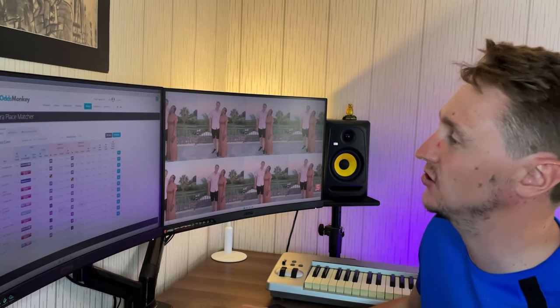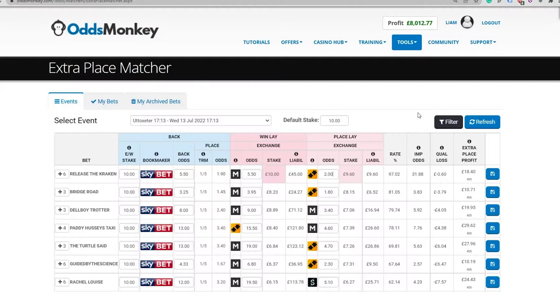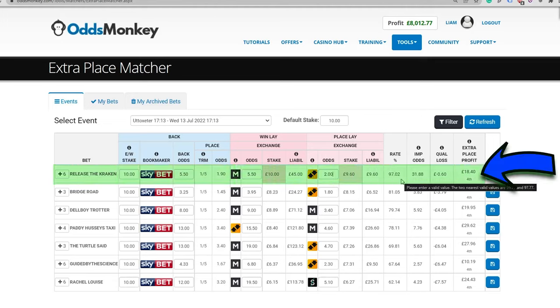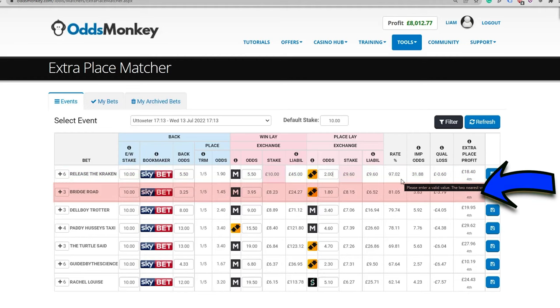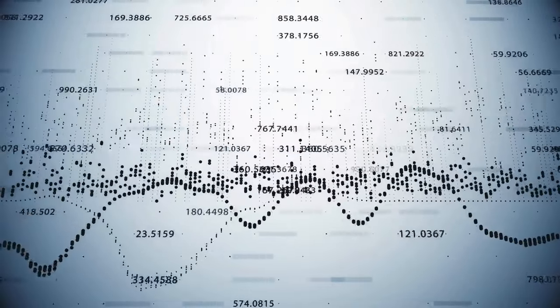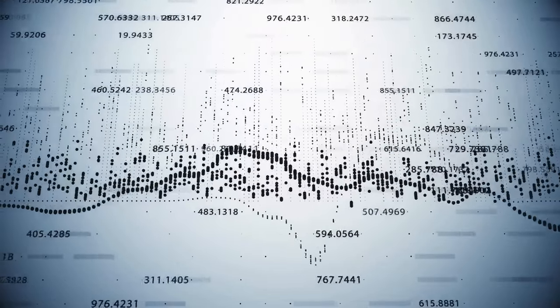Looking at this extra place matcher software, the obvious question when you first start is where exactly do you begin. Objectively, a 97% match is almost certainly going to make money over the long term, whereas an 80% match is likely to lose money. Working out the expected value is very complicated — it involves calculating the horse's chance of finishing in the extra place position and then deriving the EV from that. What I did instead is the next best thing, which has helped me pull out a profit month after month.